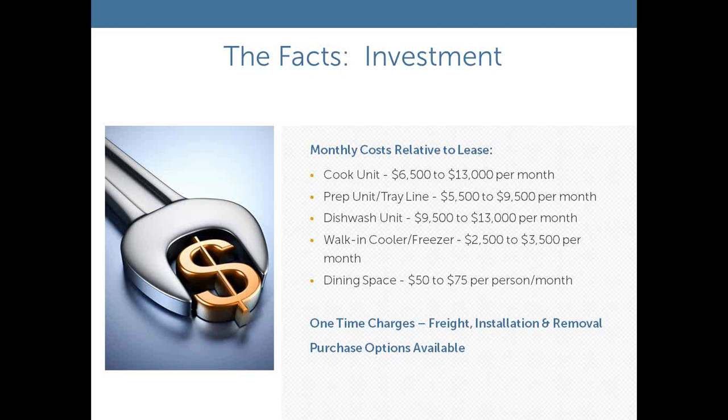What does this cost? These are just some budgetary numbers to look at — that's if you were to rent each individual unit unto itself. When we put together complexes, we end up with more of a blended price, because a typical project may be one cook unit, a prep unit with a tray line, a dishwash module, and two or three coolers and freezers, possibly dining space. When you start putting it all together, there are costs that can be saved, but this gives you a snapshot of what each individual module or component would cost.